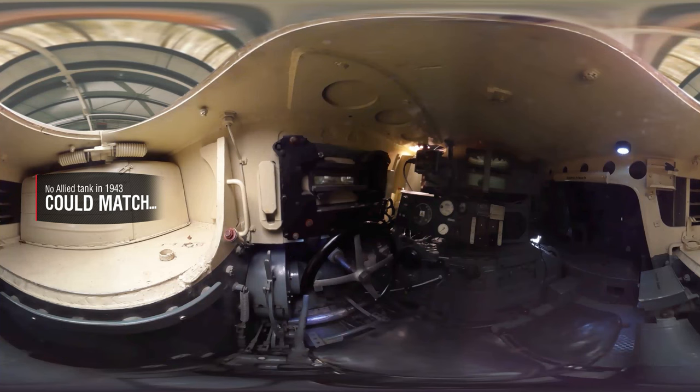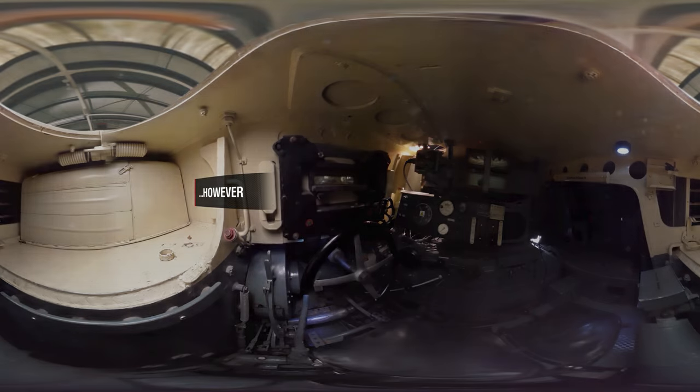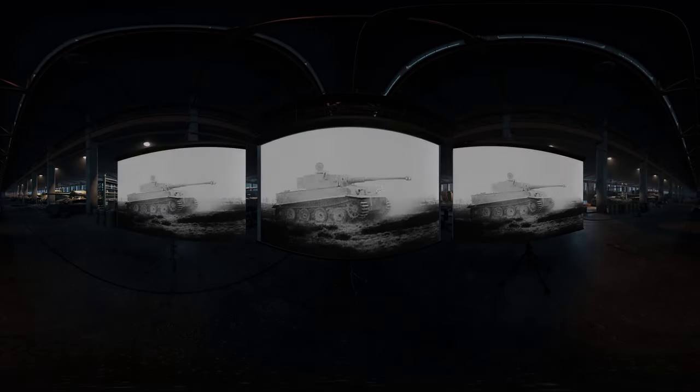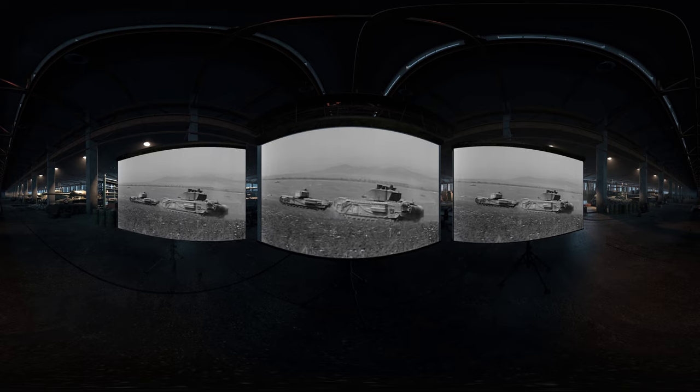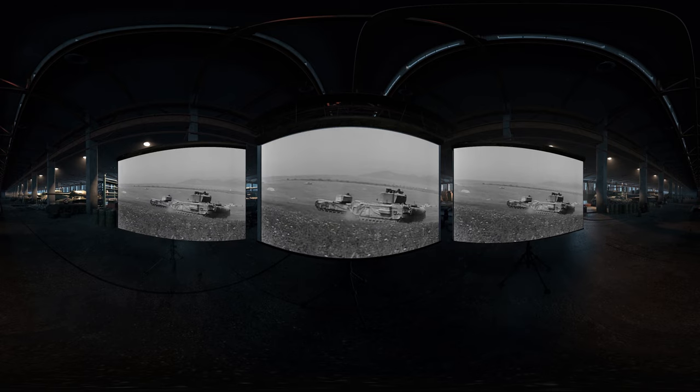No Allied tank in 1943 was a match for the Tiger — it was a truly terrifying prospect. However, in the Tunisian desert in April, a lucky hit by a Churchill tank led to the capture of Tiger 131 — a veritable one in a million shot.